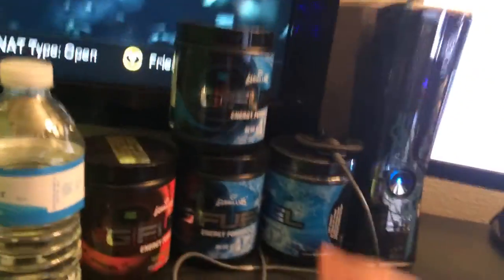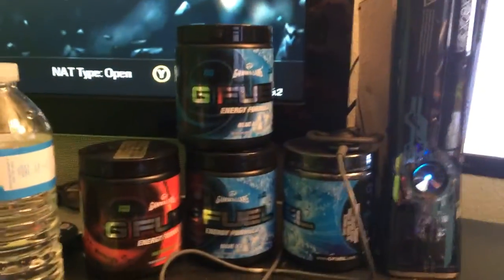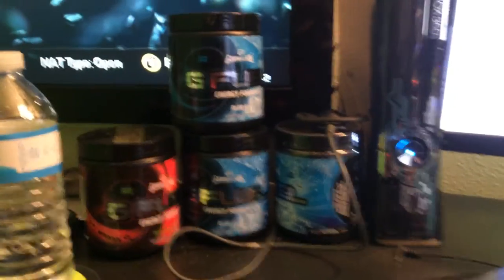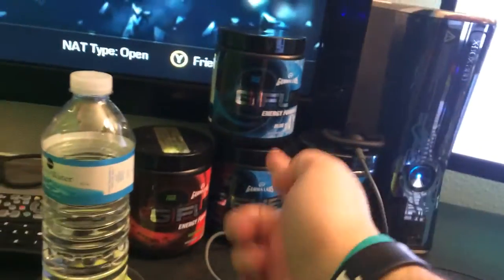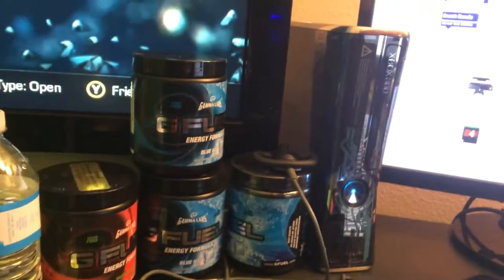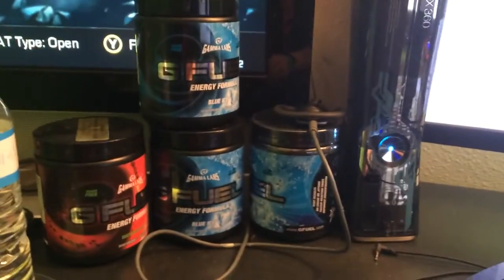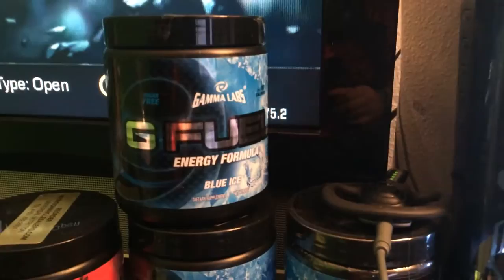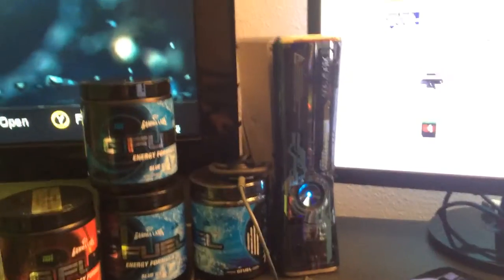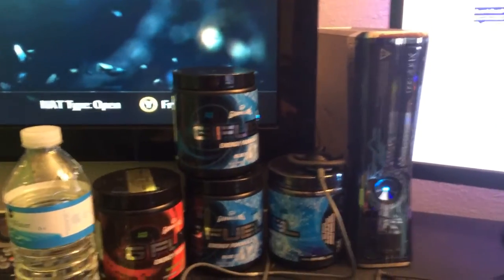This stuff is my new obsession — this is Gamma Labs G Fuel. It's more of a nutritional formula than it is an energy drink. You might have seen it in my review. This stuff gets you going — you have like 16 ounces of this and it will wake you up. You're ready to stream, ready to game, ready to do whatever. It really just gets you going and keeps you focused without the crash or jitters afterwards. I have the watermelon and blue ice flavors here right now — they just came out with a new flavor called mango peach, which I am dying to try very soon.